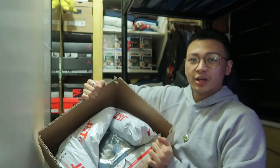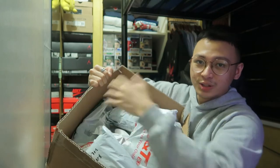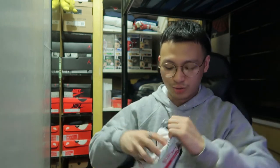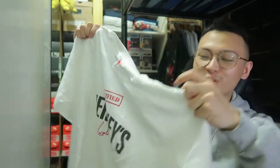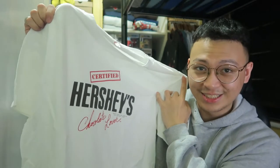Here's the box — you saw in the intro how many items we're opening. This is full of stuff. First up: Certified Hershey's Chocolate Lover. I'm a Certified Chocolate Lover. I had this shirt saved for the longest time on Carousel, but when I mentioned to my friend that Certified Chocolate Lover sounds a lot like Certified Lover Boy, I had to cop the shirt right away. I'm a huge Drake fan.